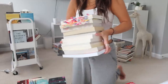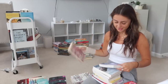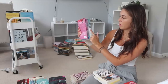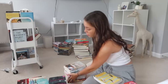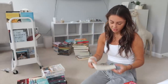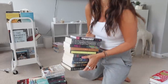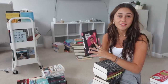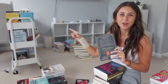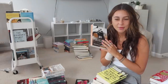Some Colleen Hoover reads: Layla, Confess, Without Merit, It Ends With Us, All Your Perfects. Then there's the Losing Hope/Hopeless series — Losing Hope, Finding Cinderella, All Your Perfects, Losing Hope, Maybe Someday, Maybe Not. Those are all my Colleen reads. Then Full Tilt — recently read and enjoyed — and Better Than the Movies, also just recently read. Next, some thrillers with dark covers: The Book of Harry — literally just a book all about Harry Styles — Dance of Thieves, which I enjoyed, Punk 57 — a little much.